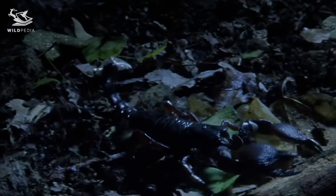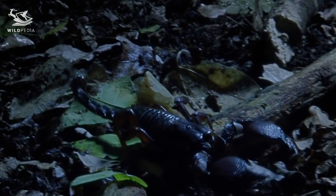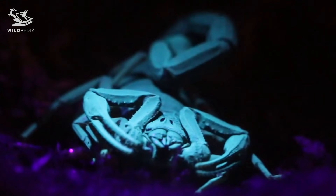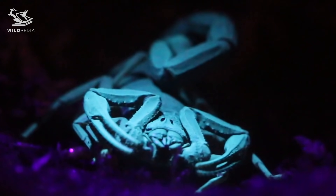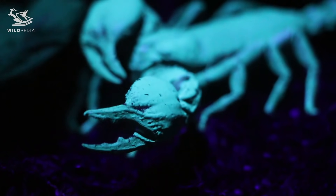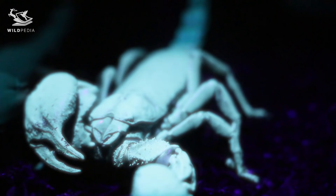All species of scorpions have this interesting trait and no one really knows why. We know they glow because of that protein, but we don't know the evolutionary purpose of it. There are a number of different theories, but the one that's widely agreed upon by scientists is that scorpions use their exoskeletons as sort of giant eyes, so that they know when it's night and time to eat.